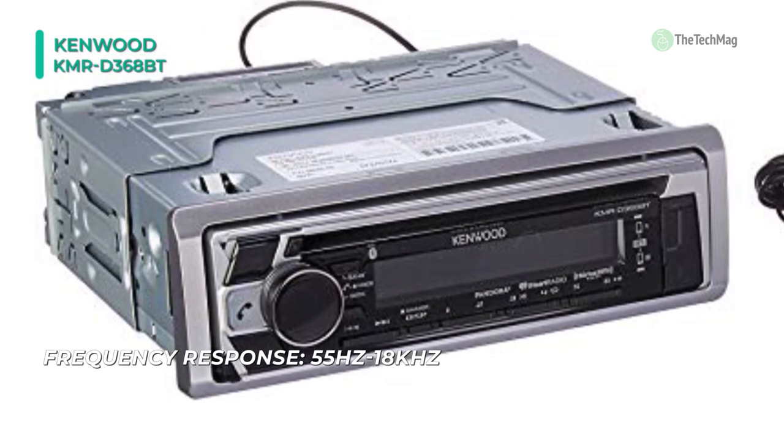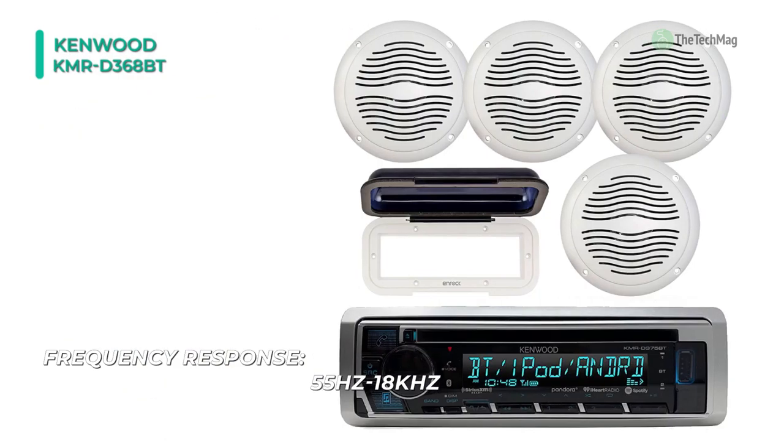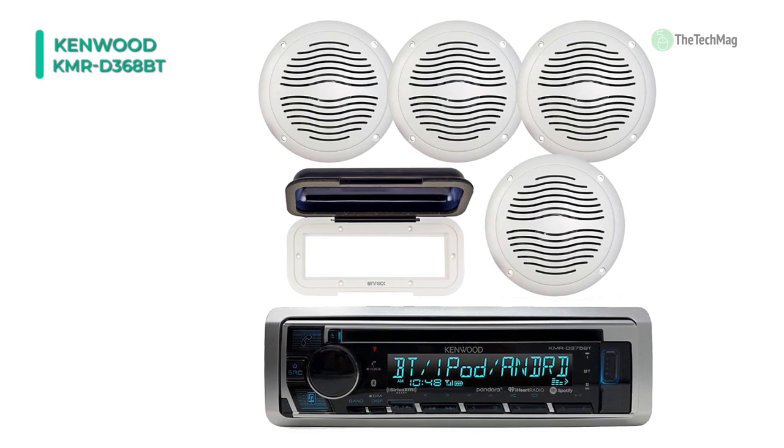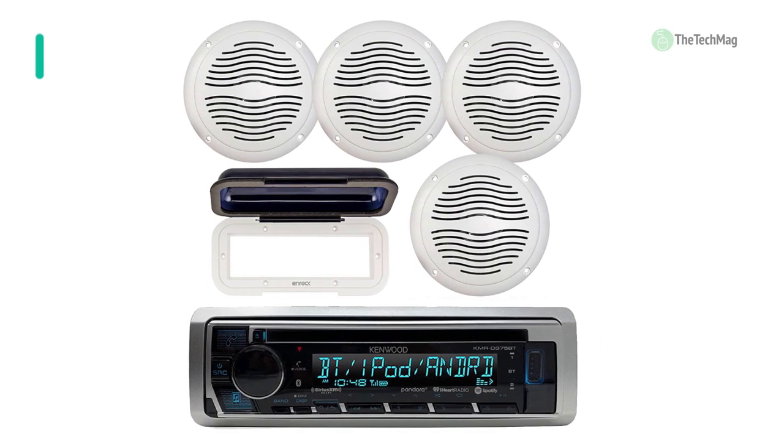Plus, its variable color 1.5-line LCD makes it easy to see song titles and channel information. You can play a wide variety of formats including FLAC files, or enjoy your favorite tunes on iHeartRadio and Pandora.